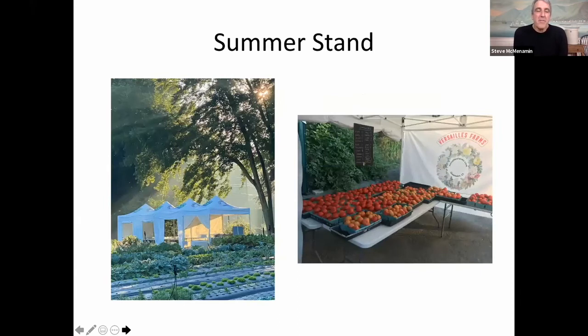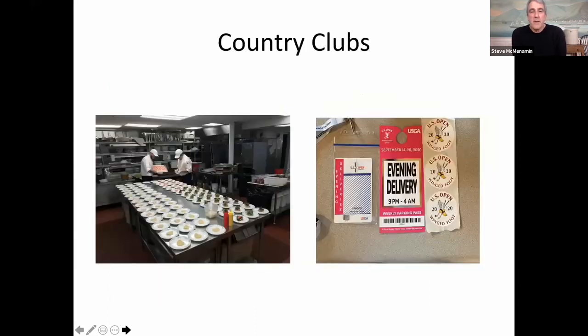Our summer stand is open only on the weekends from nine to five, and we do about 60% of our revenue from the summer stand.